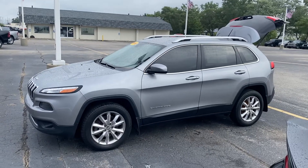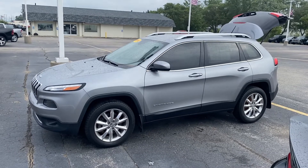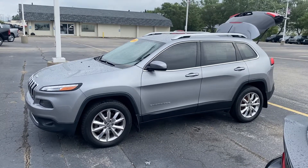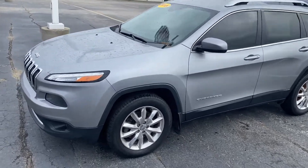Hey, good morning. This is Justin with Preferred Jeep on Henry Street here in Muskegon. I just wanted to shoot you a quick video on the vehicle that you were looking at online. This is the 2015 Jeep Cherokee Limited. I'm going to give you a quick walk-around tour here.